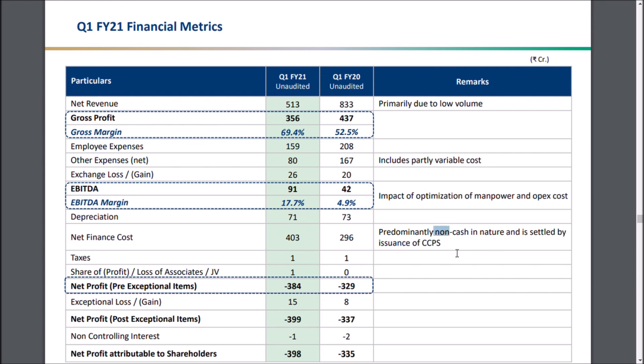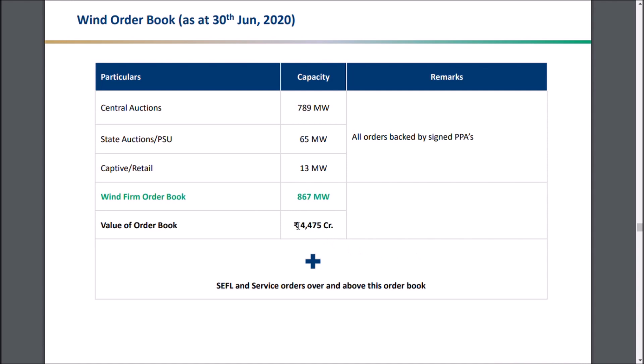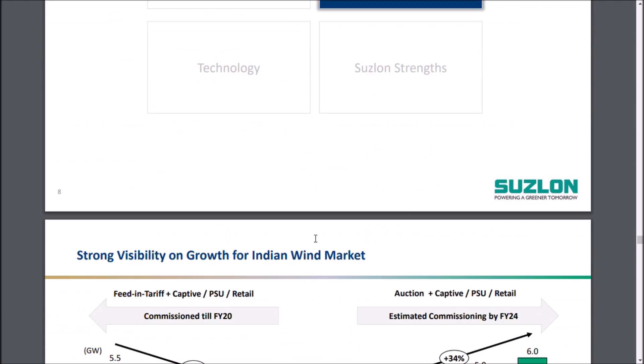Net finance cost is predominantly non-cash in nature due to the convertible preference shares and the resolution process undertaken by Suzlon Energy. This is a strong quarter by this company. Their order book has also increased by around 100 crores compared to the previous quarter — from 4,375 crores it has moved up to 4,475 crores, as they earned a new order this time.